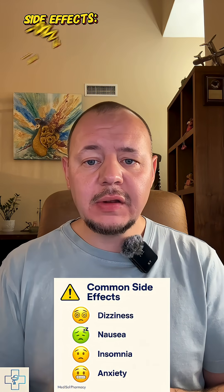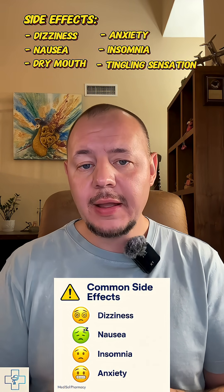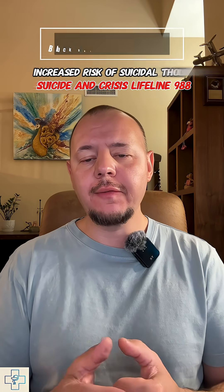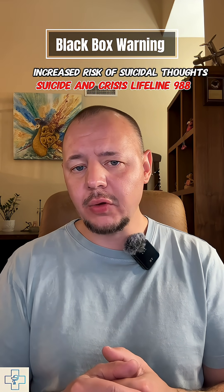Side effects can include dizziness, nausea, dry mouth, anxiety, insomnia, and even some weird tingling sensations. There's also a black box warning for increased suicidal ideation in young adults, and it's not approved for kids. It's not great during pregnancy or breastfeeding either.